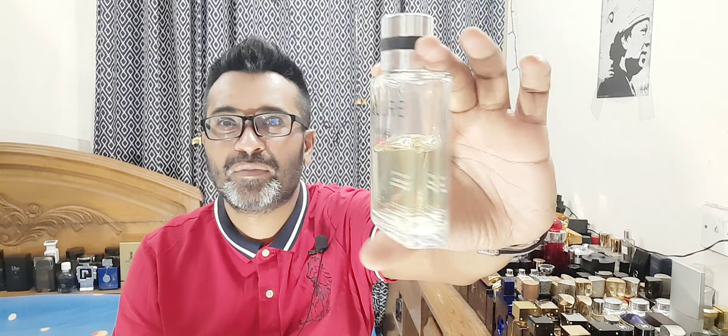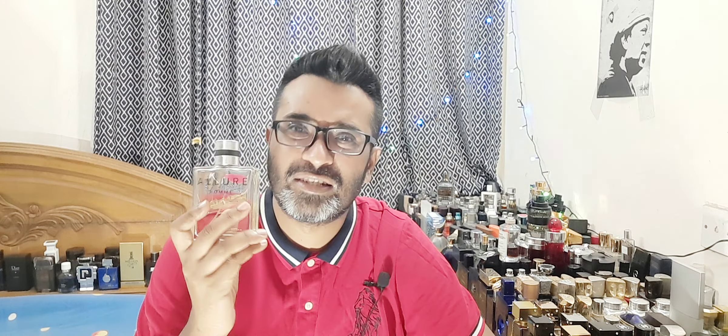Number 2 is Chanel Allure Homme Sport Cologne — the transparent bottle version, around one hundred twenty dollars. This is one of the best lemon-based perfumes, period. If you like Dior Homme Cologne, skip it and get this instead. It's high class — it has body to it with a little bit of spices on the dry down, not just lemon. I rate this very high. For an early morning walk when money is not an issue, this is a great choice.